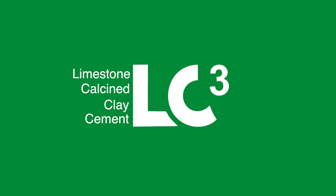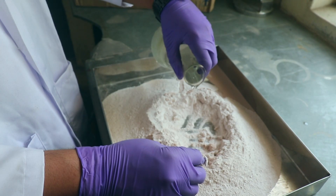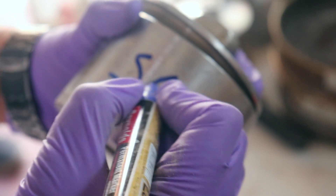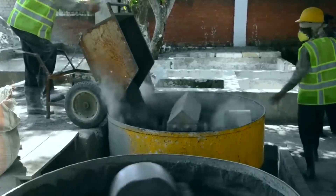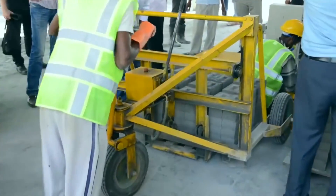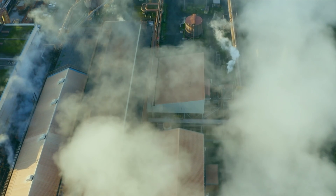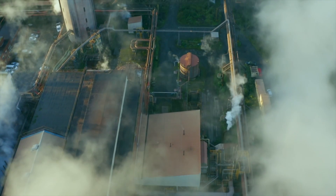Limestone Calcined Clay — what do we know about this latest game-changing technology that has the potential of transforming and revolutionizing the cement industry? The manufacturing of LC3 cement helps in reducing greenhouse gas emissions significantly as compared to the popularly used PPC and OPC cement.